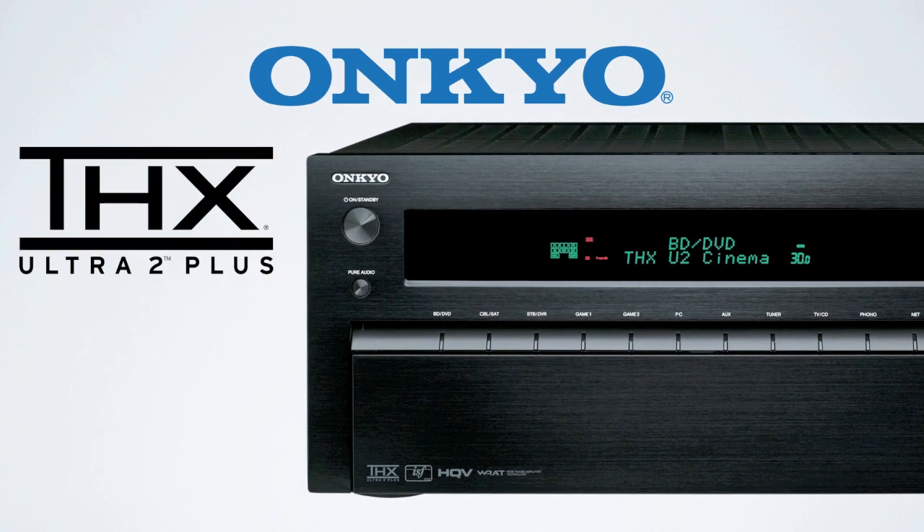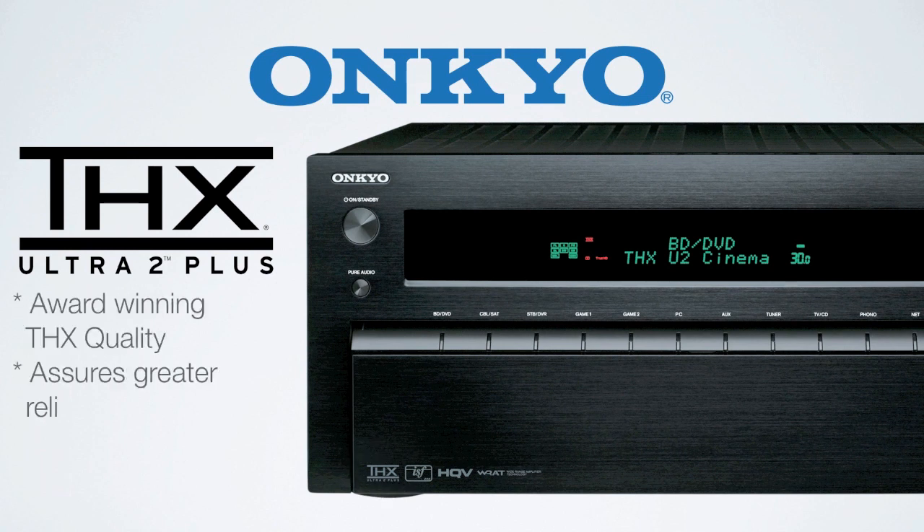The TXNR-1010 is certified with THX's Ultra 2 Plus rating. THX certification means your home theater will sound most like going to the movies.